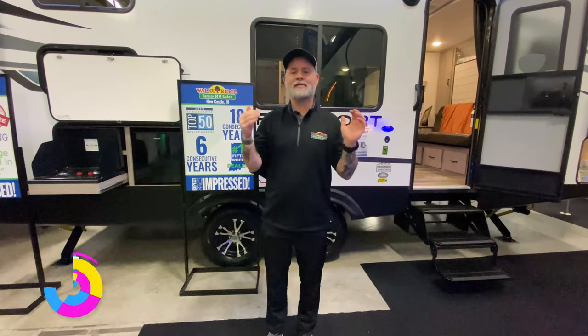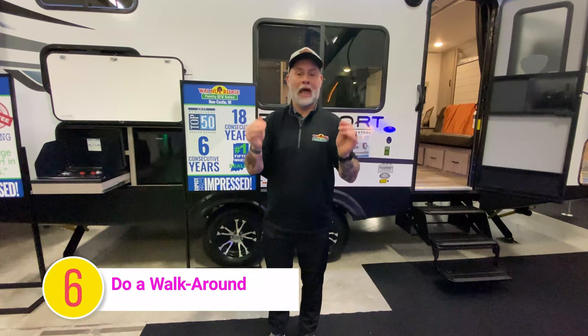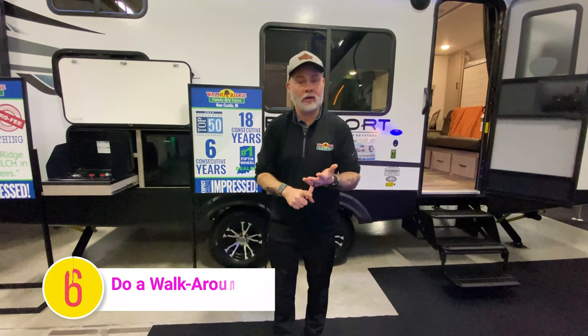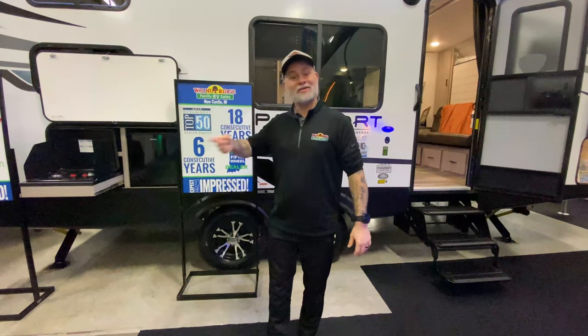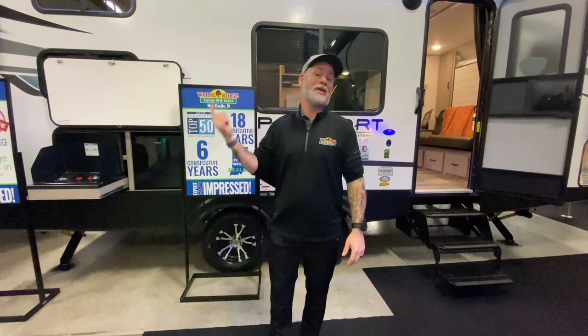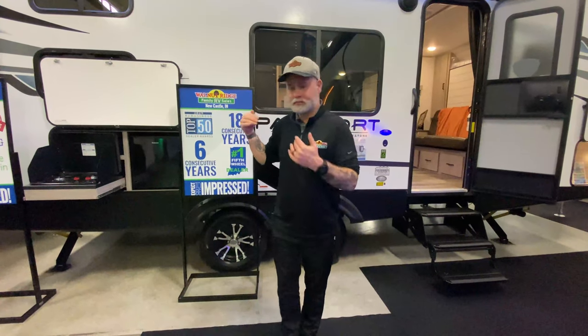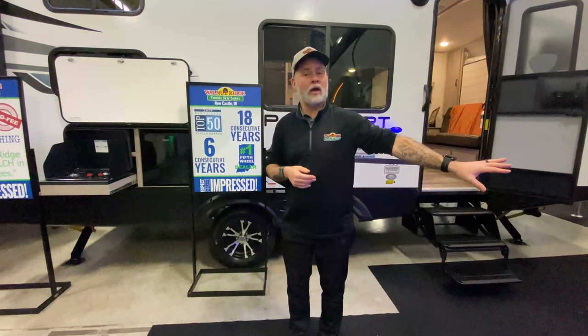Tip number six, and this applies to leaving the campground or anytime you're getting ready to tow the camper down the road: do a walk around. Take your time, walk around the entire camper and make sure things like your water heater is off, all your latches are closed and locked, your power cord is unhooked, and your awning is in. What my wife and I do — I'll do one walk around independently, and then she'll follow and point out everything I missed, which is her favorite thing to do. That's also a good time to check your tire pressure before you pull off, so you don't find out half an hour down the road that you have low tire pressure.